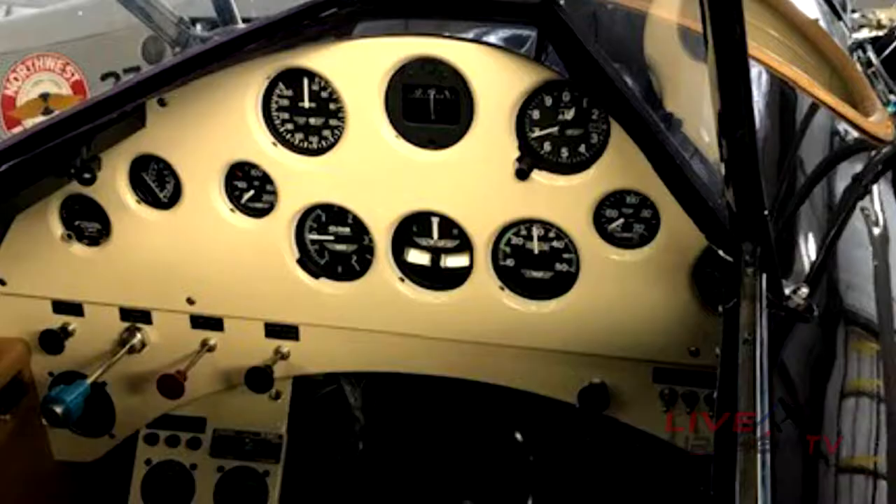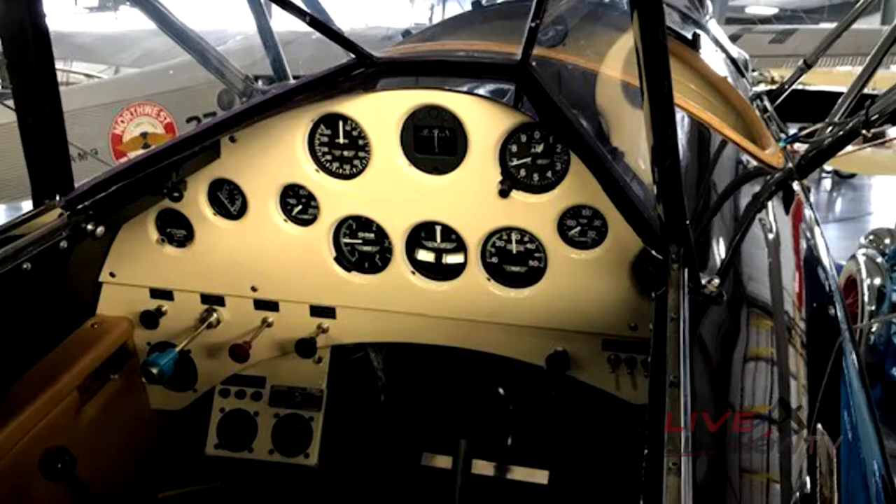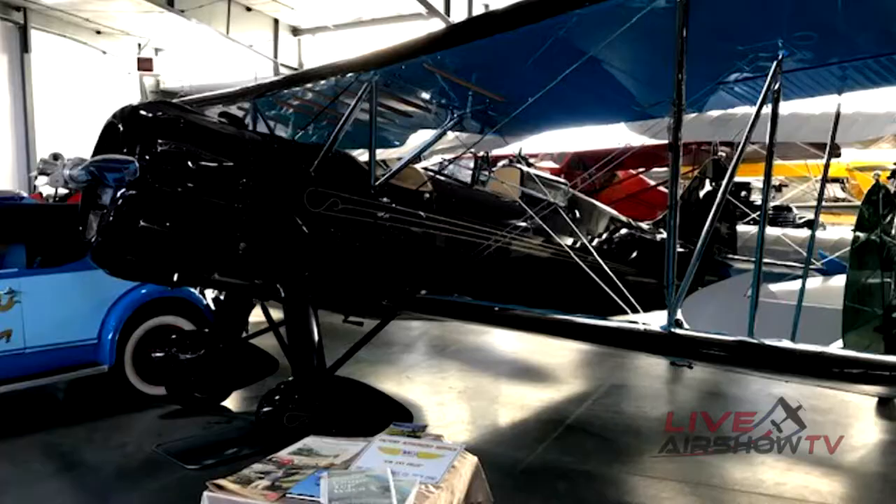It introduced the coupe top canopy and was the last WACO model to feature the bump cowl. This YPF was custom built for Ms. Connie E. Johnson and was the 2006 Grand Champion at Sun & Fun.